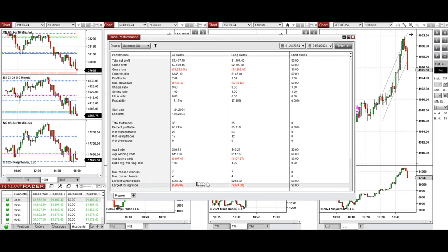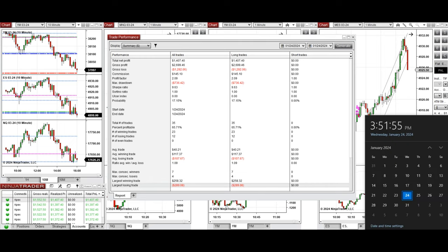The largest winning trade was $258 and the largest losing trade was $289. I hope this trade taken by the PATH system for fast scalping is useful for you — let us know if you have any questions. Have a wonderful day.